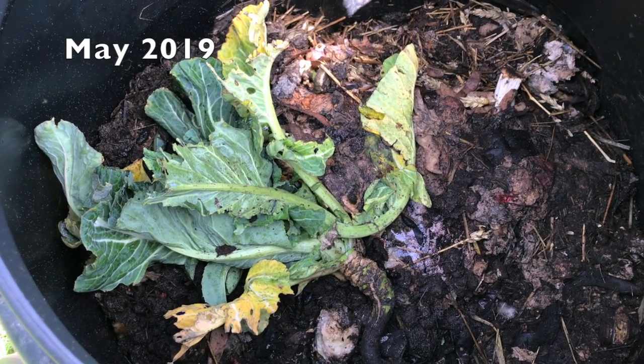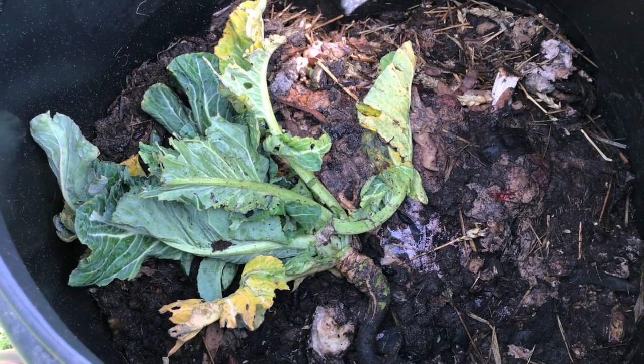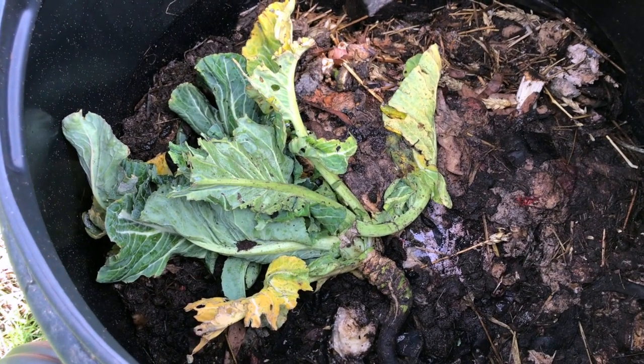It's exactly one month since I put in the compostable plastic-ish bag. That was the 10th of April and it's the 10th of May today. So let's see if I can root around and find it and see what kind of state it's in one month on.